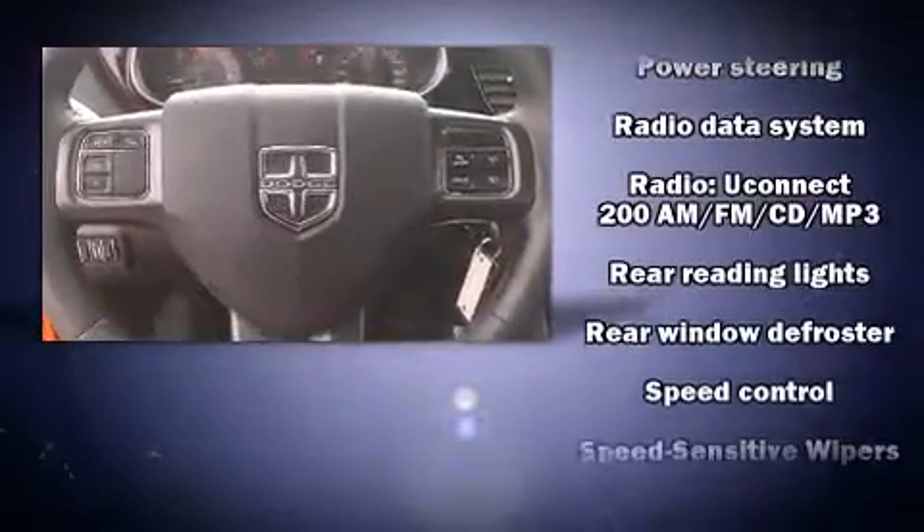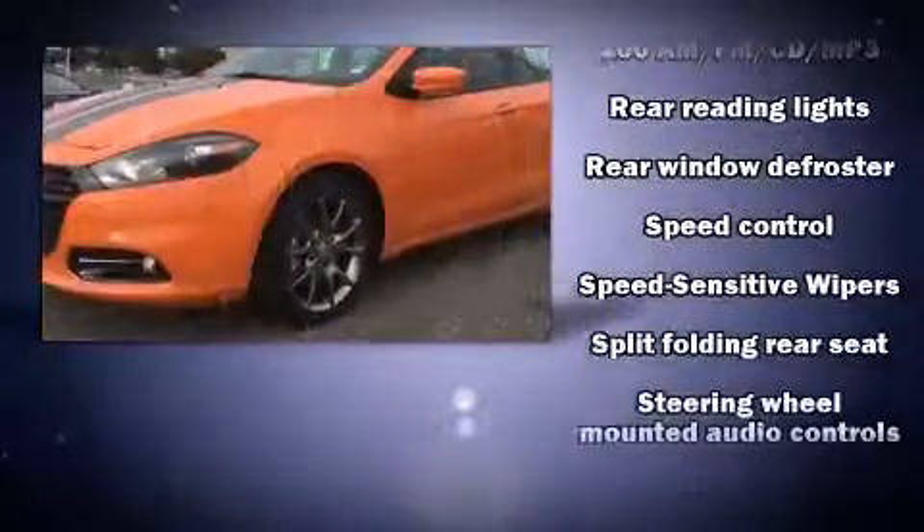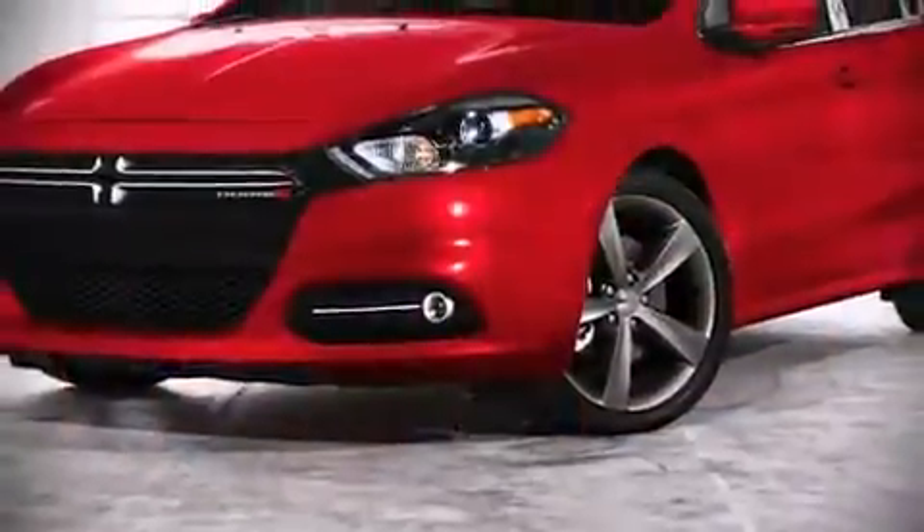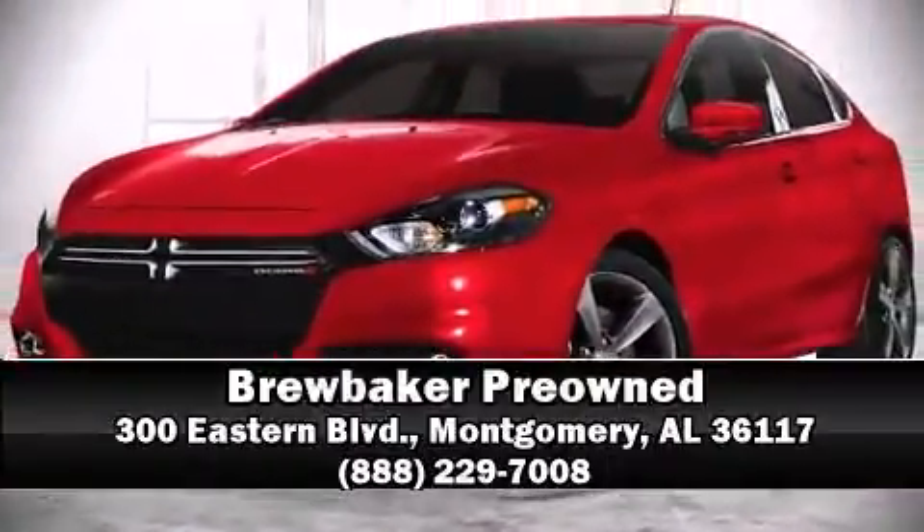A Carfax history report indicates just one previous owner. Stop by our dealership or give us a call for more information.